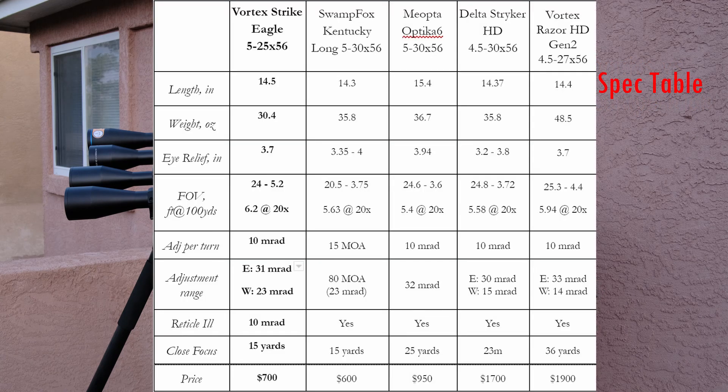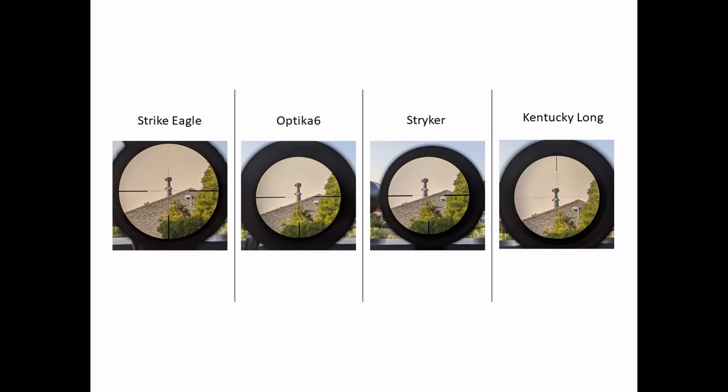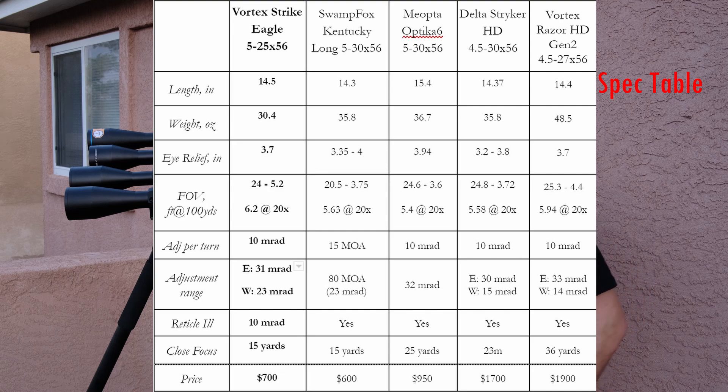Looking at the specs, a few interesting things stand out. One is that in many ways all these scopes are quite similar. But the Strike Eagle has easily the widest field of view of the bunch. I also included the Vortex Razor in the spec table for reference, and the Strike Eagle has a wider field of view and wider apparent field of view than even that. You'll see I took snapshots through all four scopes using the same cell phone field of view, and the image circle of the Strike Eagle is significantly larger. The field of view of this scope is just exemplary — very, very nice.